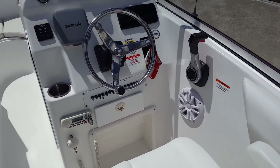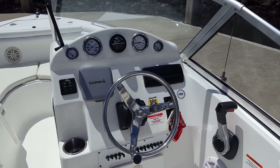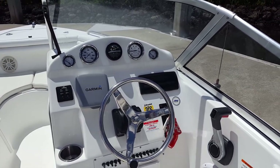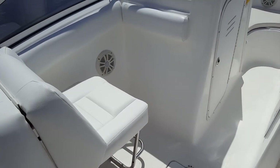Let's take a look at the helm: tilt steering wheel, Edson style with speed knobs, Suzuki binnacle control, Garmin Echo Map sounder, all the Suzuki gauges, stereo, Lenko electric tabs, and all your 12-volt electric switches. Really well laid out.